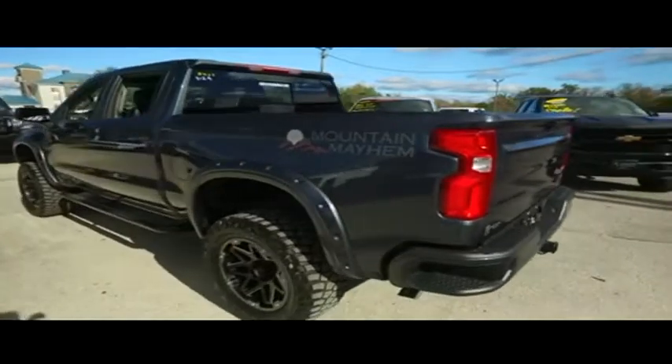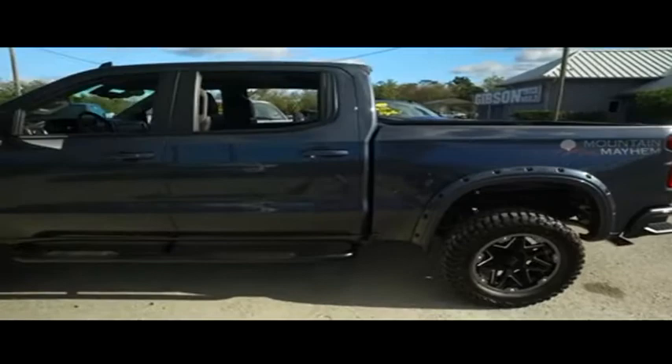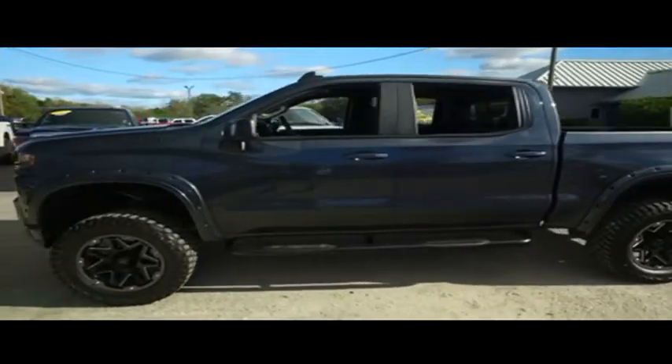Today, Gibson Truck World proudly presents this beautiful 2020 Chevy Silverado 1500 — brand new lifted monster with that Mountain Mayhem Custom Edition.